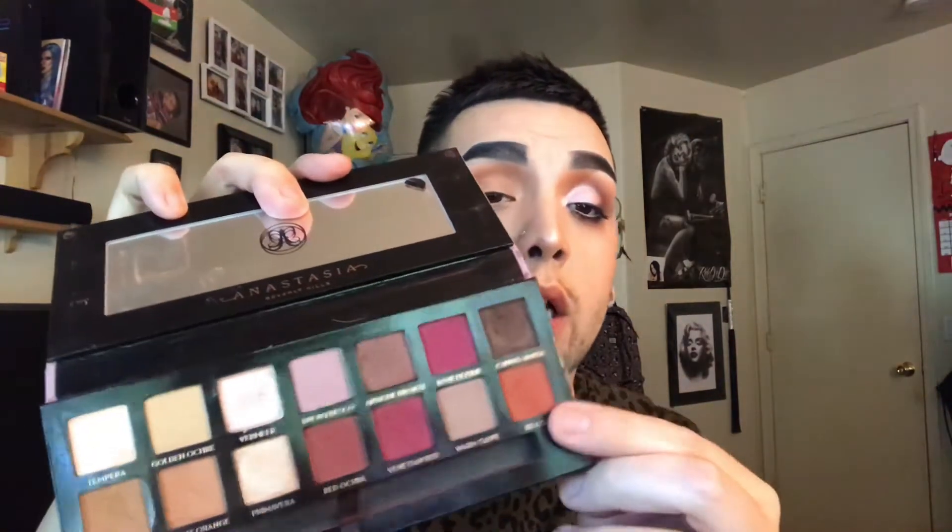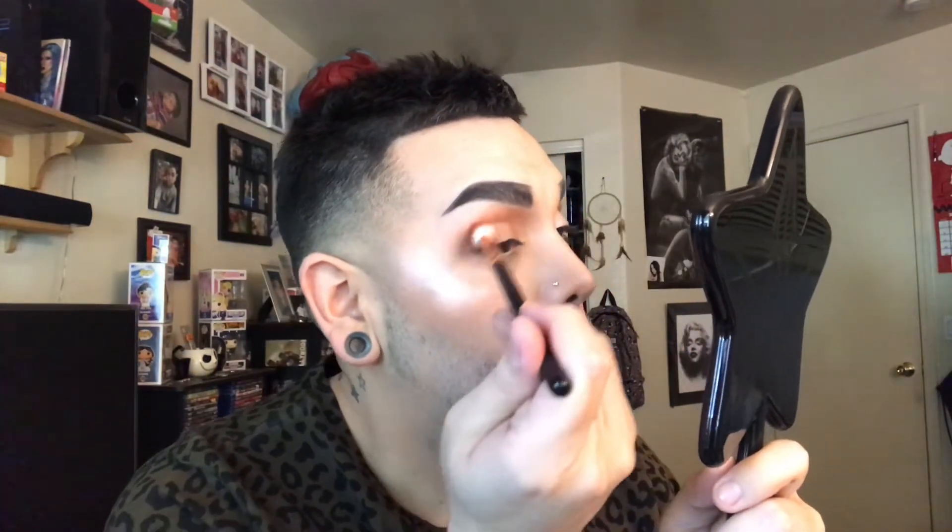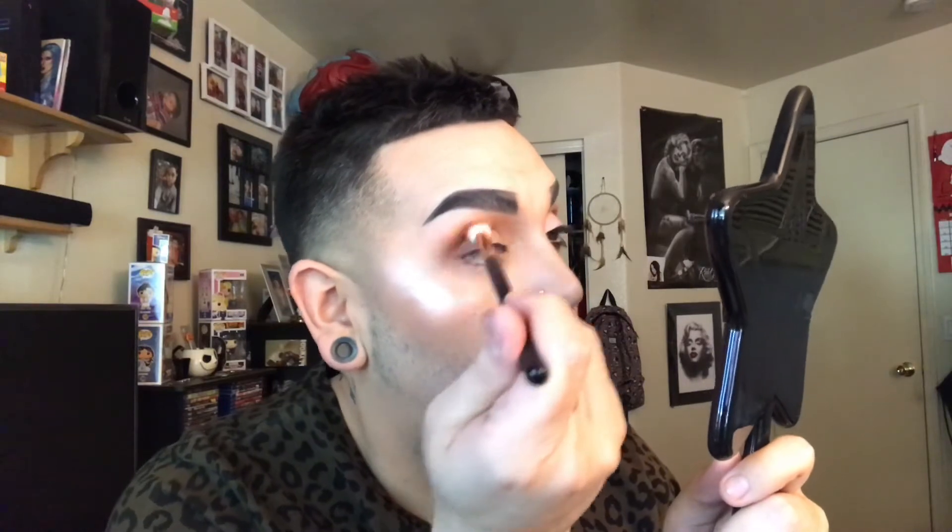Now that you have that general blend going, we're going to keep the same brush and with the same Modern Renaissance palette we're going to dip into the last color on the bottom row. This is going to go right over where we just put the previous color and it's going to warm up the eye.